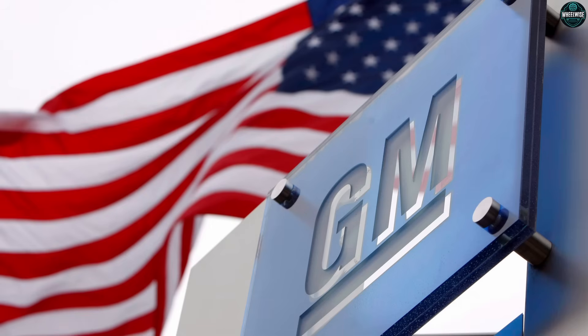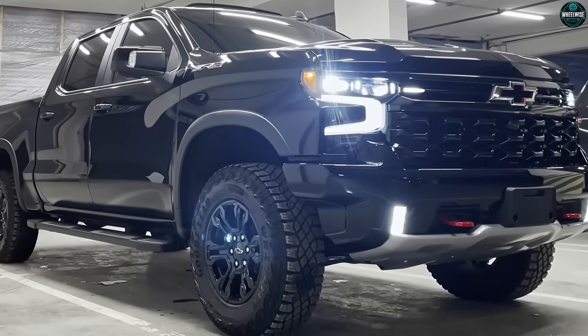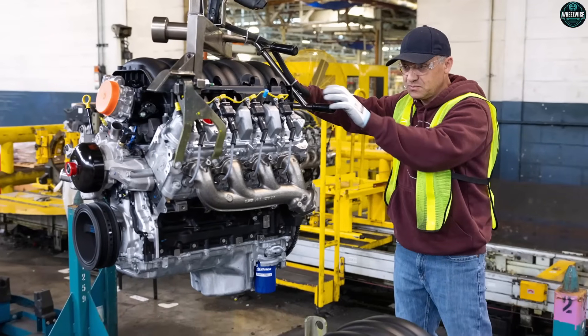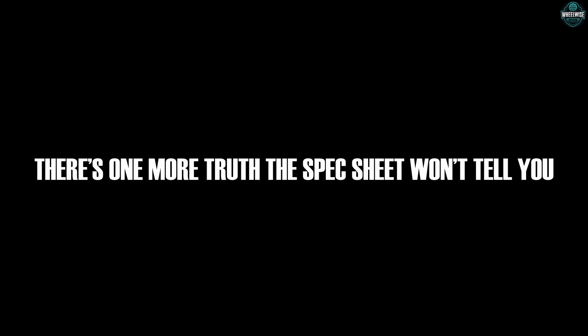So what exactly did GM expose? Not a scandal — a priority stack. Horsepower sells posters. Thermal strategy, deactivation logic, and dual injection keep fleets legal, owners happy, and warranty lines short. The brochure won't say that; the calibration will.